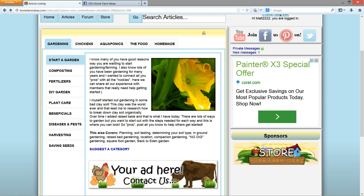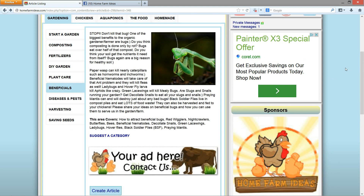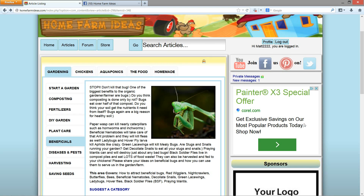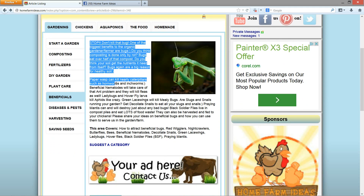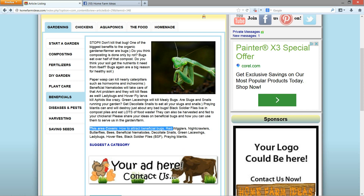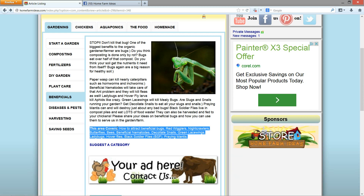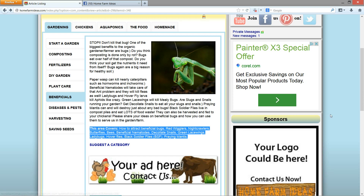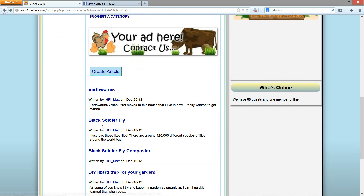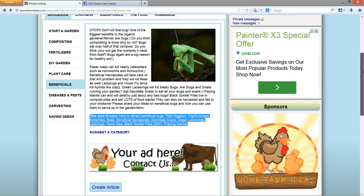We have articles on composting — already a lot of them on here. Let's go to beneficial bugs. Each tab covers the subject it says. There's beneficial bugs here, and each tab has different information going into detail about what that area is for. If you have a suggestion for a category, you can suggest it on the forum by clicking that button. If you want to create an article, you click here. If you know anything about certain bugs, like red worms, you can post one here along with your video like I showed you in that other article.